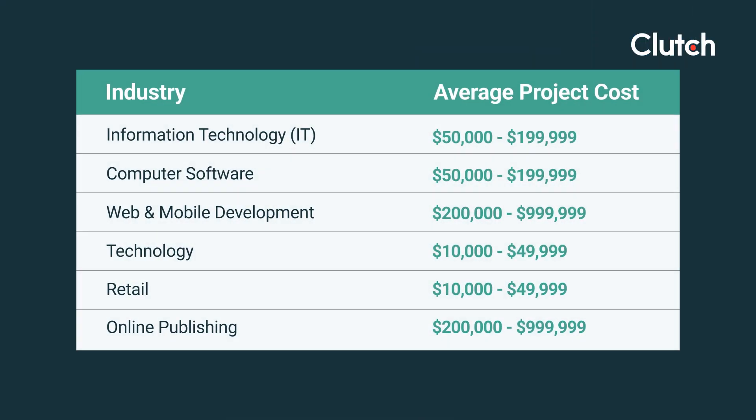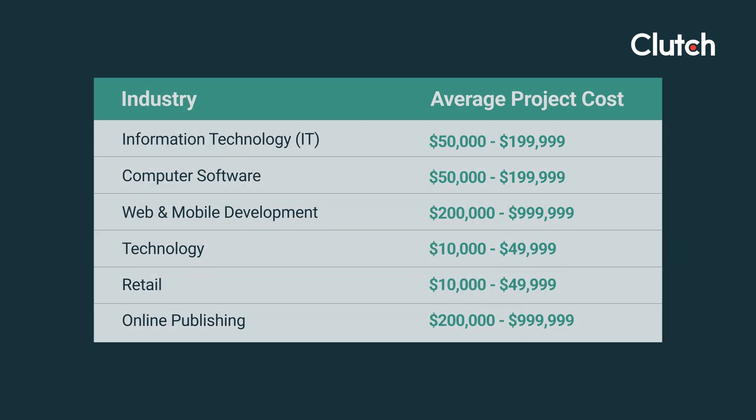Some of the most expensive industries for IT staff augmentation are web and mobile app development and online publishing, both of which have an average project cost of $200,000 to $1 million, while companies in the tech and retail space have an average project cost of $10,000 to $50,000.